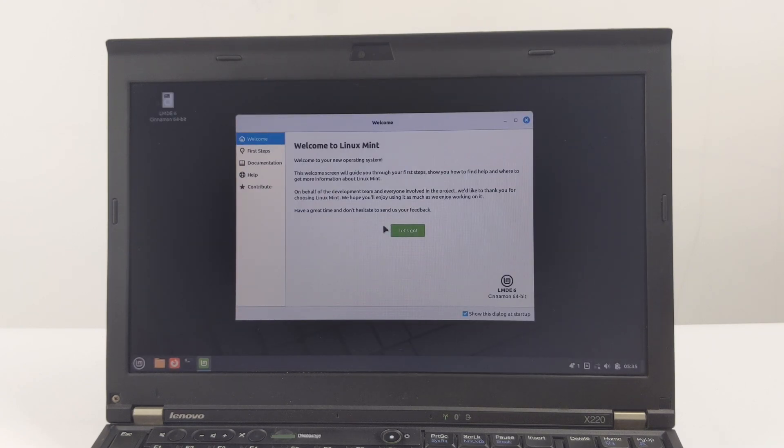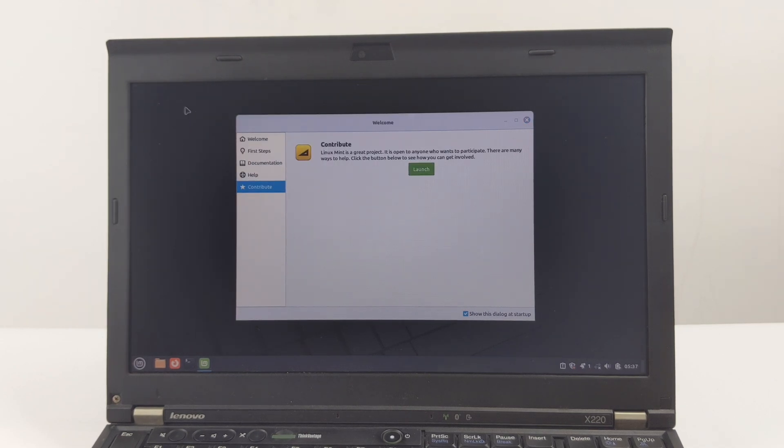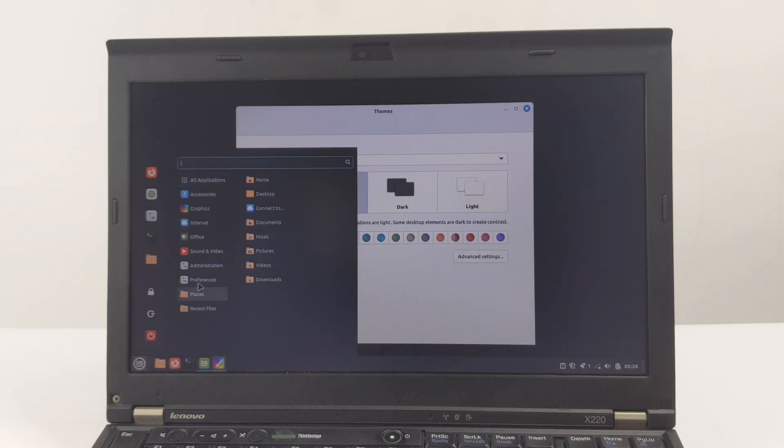Your ThinkPad X220 will now reboot, and this time it will boot directly into your newly installed LMDE 6. Welcome to the brand new LMDE 6 Faye desktop. The first thing you'll see is probably the welcome screen. This is a great tool that provides quick links to documentation, the driver manager, the software manager, and system settings. Let's take a moment to explore it. The first is desktop color settings.